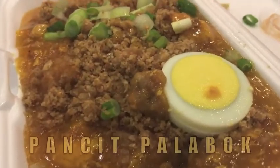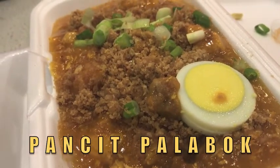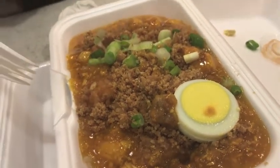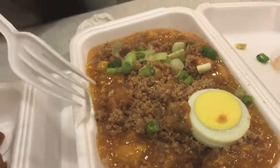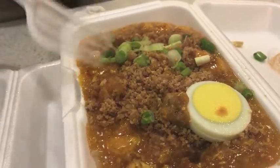Madeline, what is this called? Pancit Palabak. It's a noodle dish. Noodles! And there's an egg on it. Yeah, there's an egg, some kind of gravy, and like a clear noodle underneath. And something deep fried — chicharon. Pig skin.